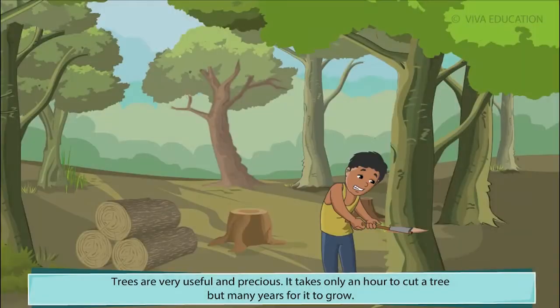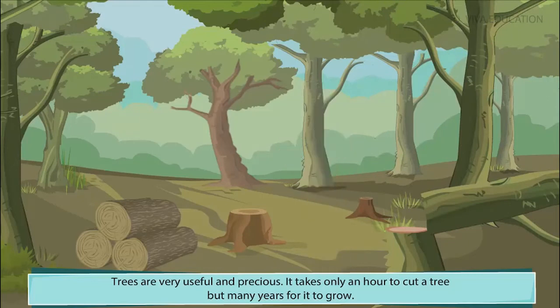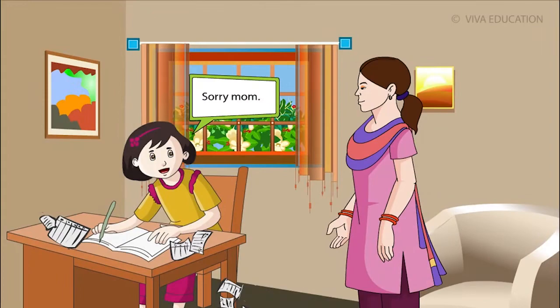It takes only an hour to cut a tree, but many years for it to grow. Sorry, Mom.